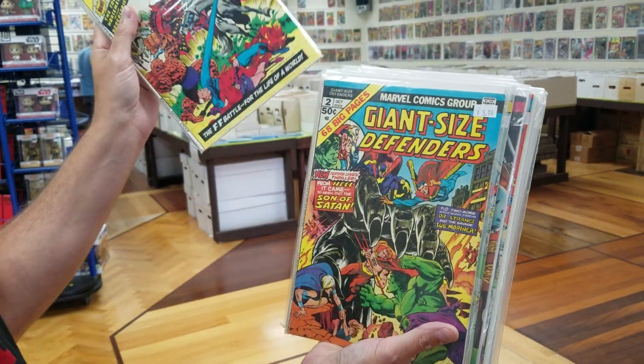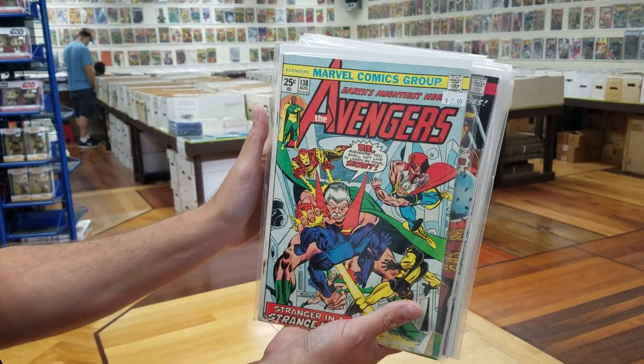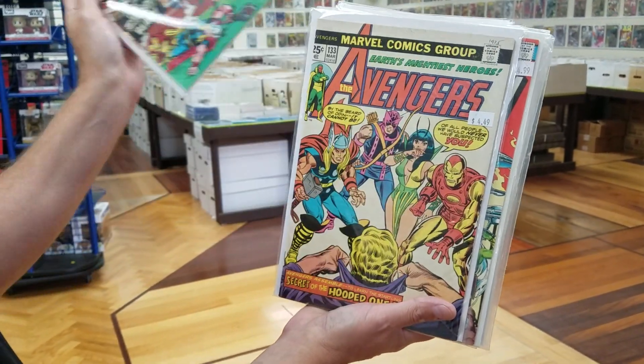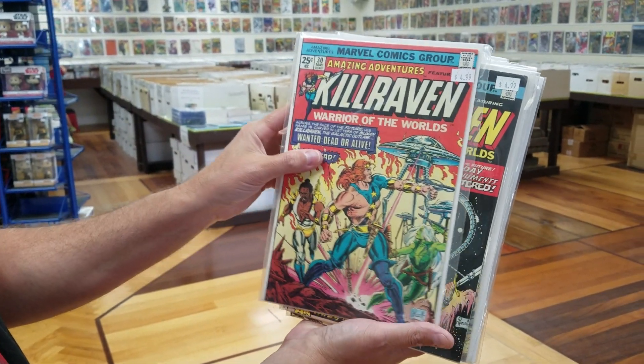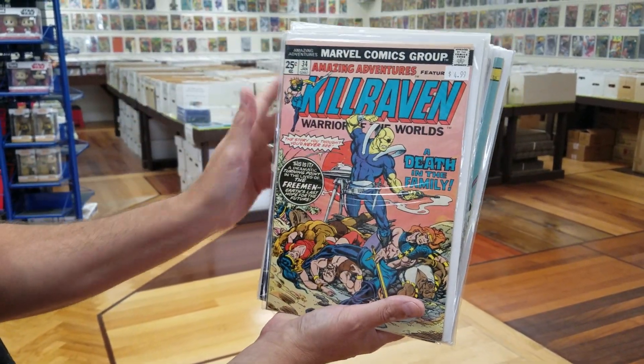A lot of good giant size here — Giant Size Defenders, we need that. And a couple more Avengers in the 100s; I'm looking to finish up my 100s run. Nice colorful Gil Kane cover there. And just like Bill, we got some Killraven: War of the Worlds. I think I've completed my Killraven run today. There's also a graphic novel that closes out the story.